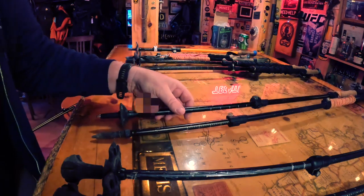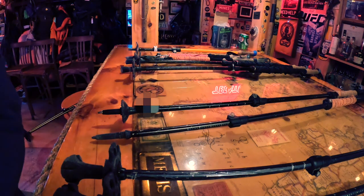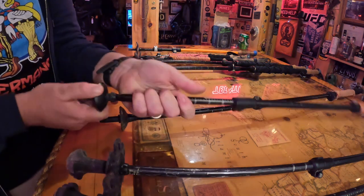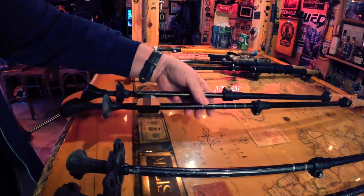These two aren't so bad — could use a new basket. I have plenty of baskets in my little secret bin. Pair number two: fixed.